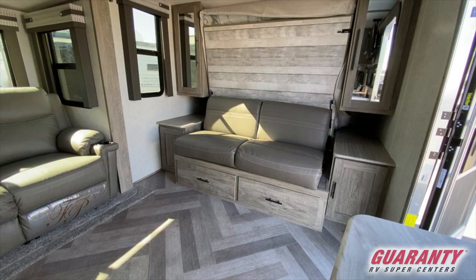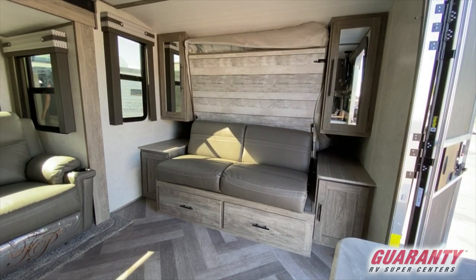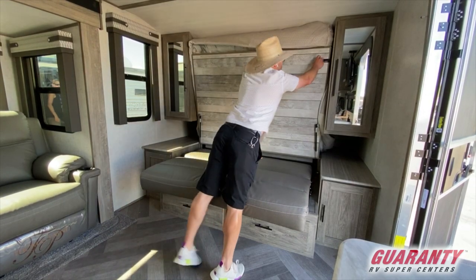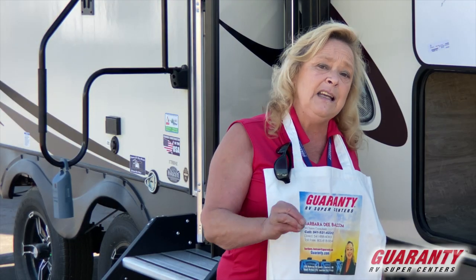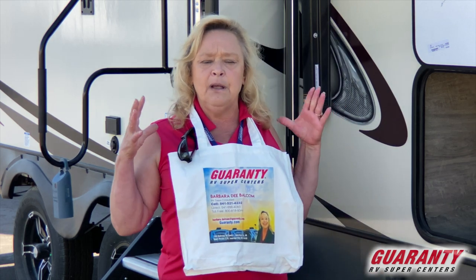As you enter the door, you're going to have a couch to your right, and just in front of you, you'll see a set of nice Thomas Paine recliners. This is a Murphy bed model, so when you want to bring the bed out, you just fold that couch down, pull the bed out of the wall, and you've got a Murphy bed. So now you've got a walk-around queen bed in a 17-foot trailer. It's a little longer overall, but the box size is the 17 feet that we're talking about.